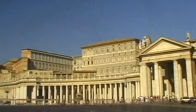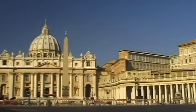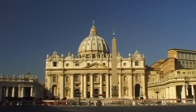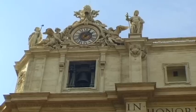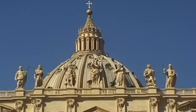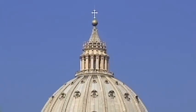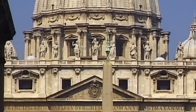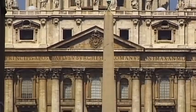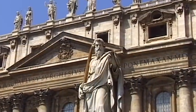St. Peter's Basilica — beautiful, majestic and awe-inspiring. St. Peter's Basilica towers above St. Peter's Square in Rome, each a unique architectural and artistic masterpiece. The second largest church in Christianity is situated in the smallest country in the world, the Vatican, for centuries the home and official residence of the papacy.